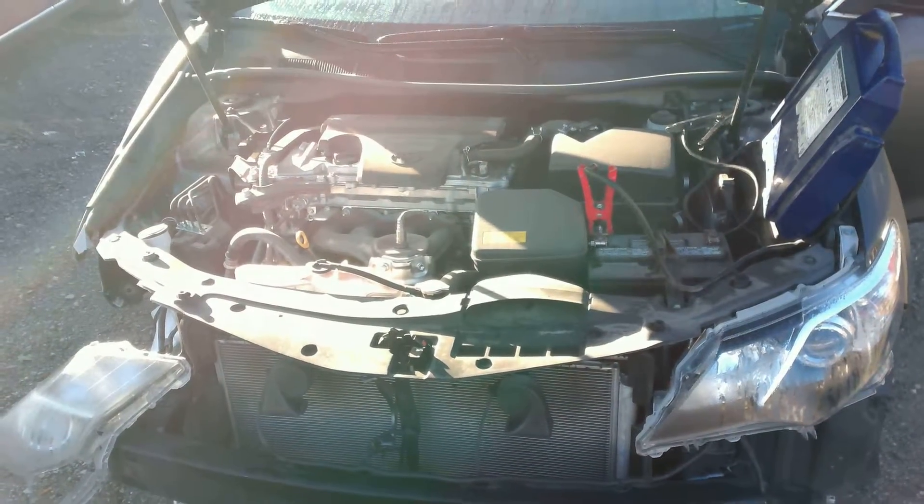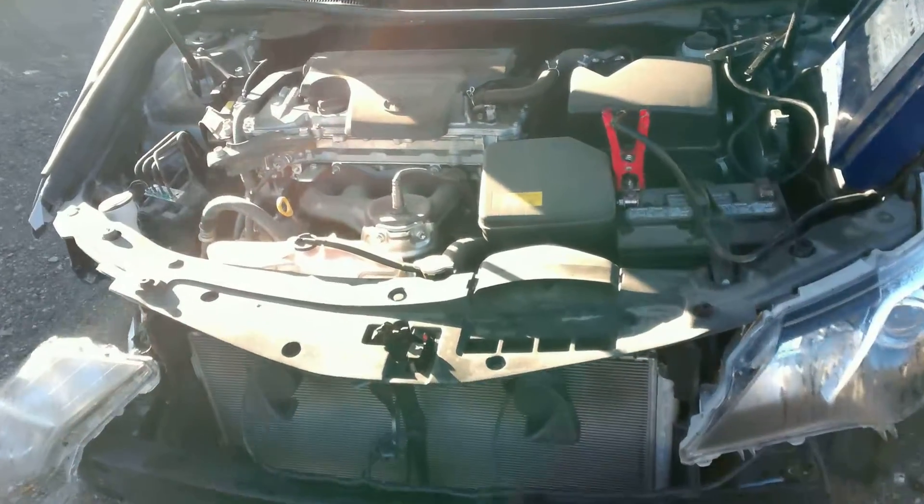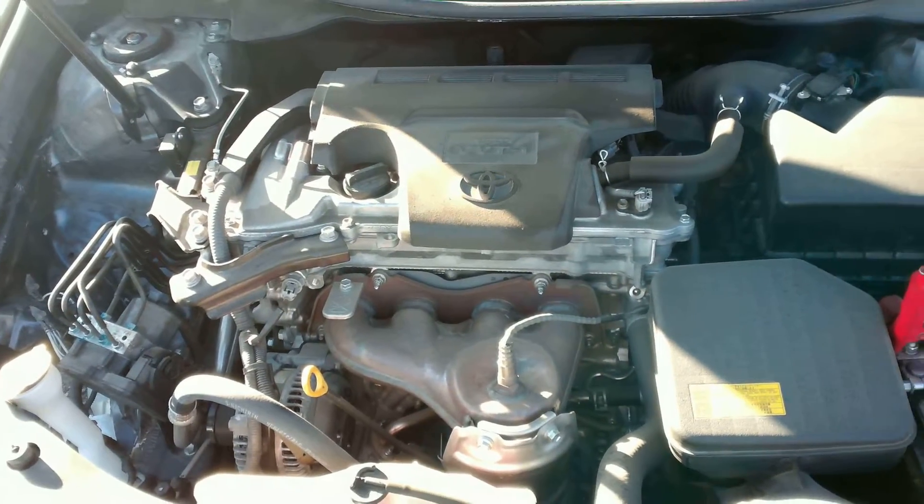What you are looking at is a 2012 Toyota Camry, stock number AA1169. Here is the engine running. Now I'm going to take you on to the interior.